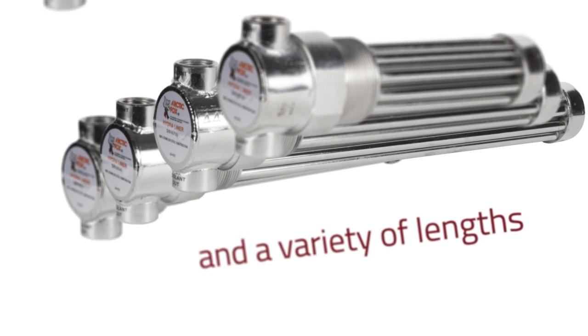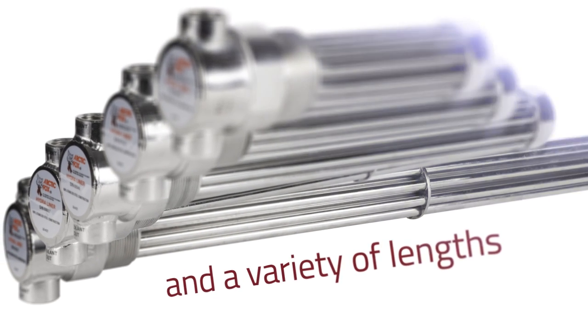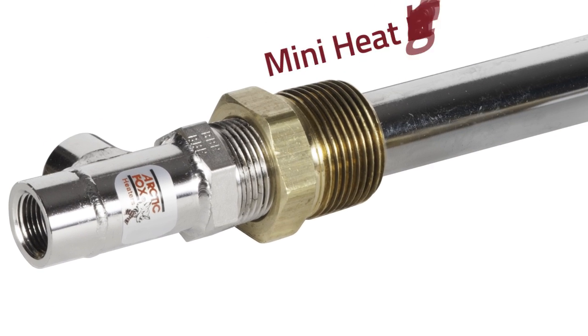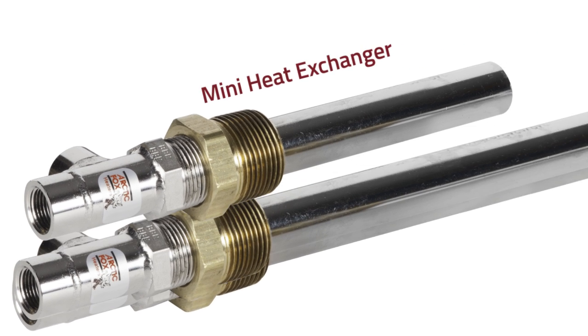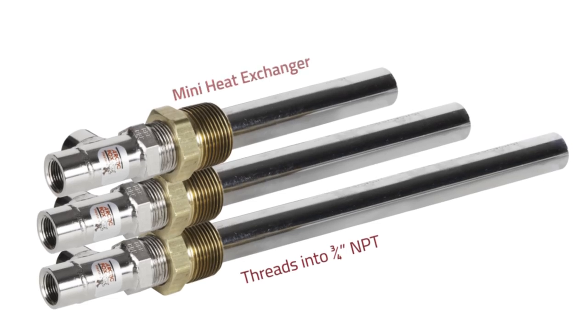For equipment and vehicles with large reservoirs, our HydroLiner series of fluid heaters is the perfect choice. For smaller reservoirs, try our mini heat exchanger. Both the HydroLiner and the mini heat exchanger utilize engine coolant as a heat source to improve the flow of fluids to critical components.